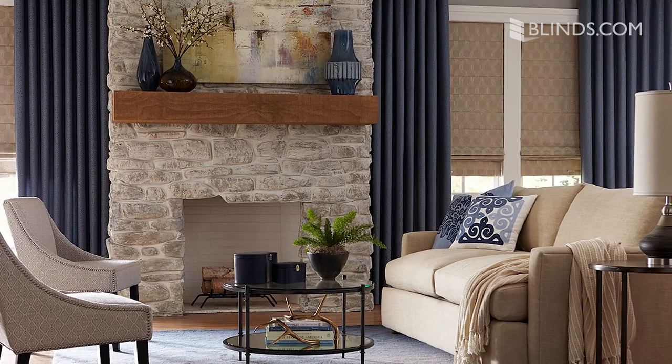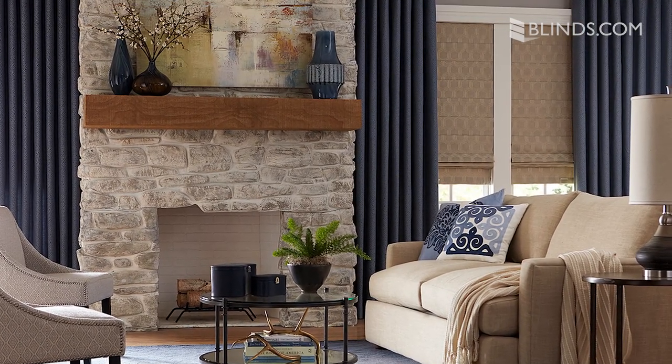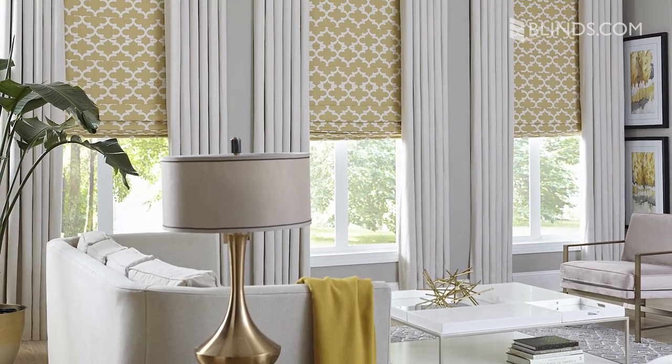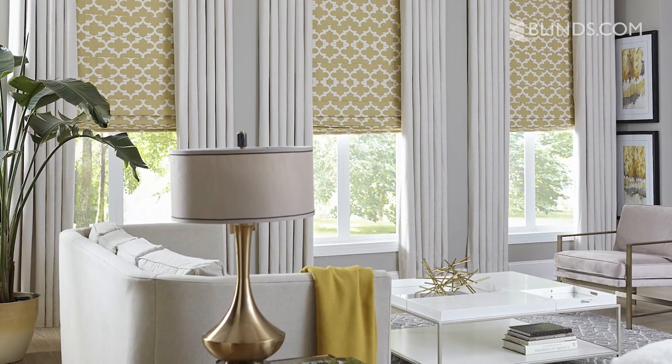Are blinds or curtains better for a bedroom? For a more streamlined look, you can cover your windows with blinds or shades alone. Curtains add volume and drama that works well in traditional style homes. When you layer blackout curtains on top of light filtering shades or blinds, you have the option to block light or let it in without losing privacy.